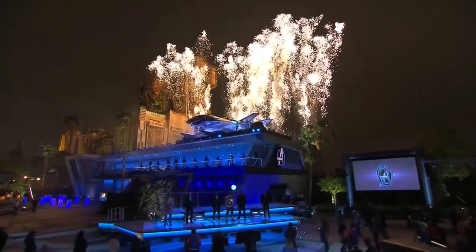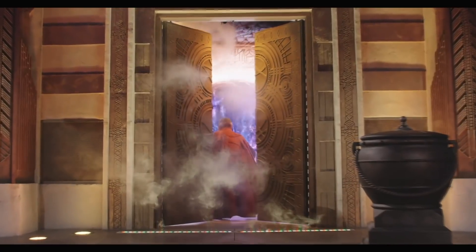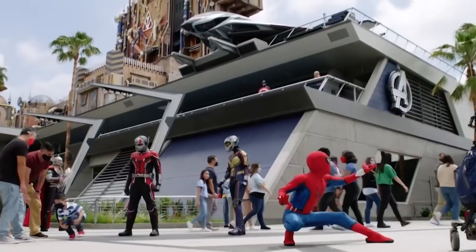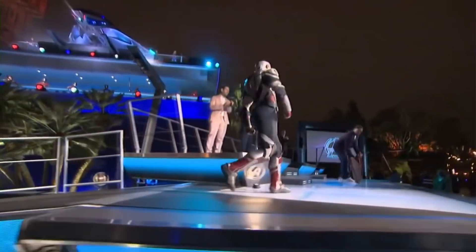Yesterday Disney hosted its grand opening of Avengers Campus, giving us our first look at some really interesting things going on inside the new Marvel themed land. Today on Fresh Baked we're going to take a look at some of those really cool things — some of it is quite impressive and unexpected. We're going to get our first look at the Spider-Man stuntronic, footage of Web Slingers, the first footage of the Doctor Strange show, a look inside Web Suppliers, some magic beer, and an unexpected and momentous character reveal.